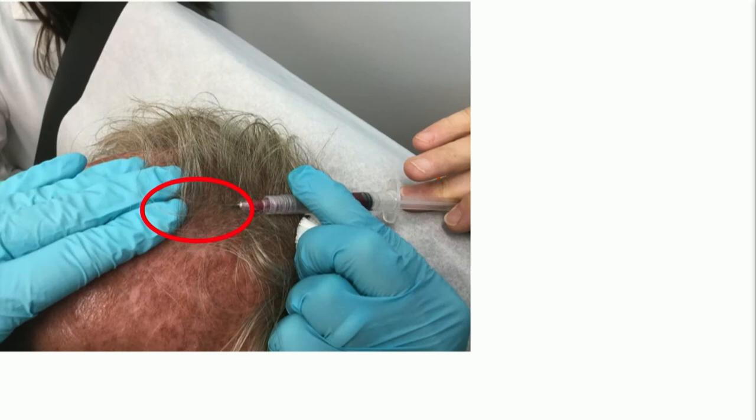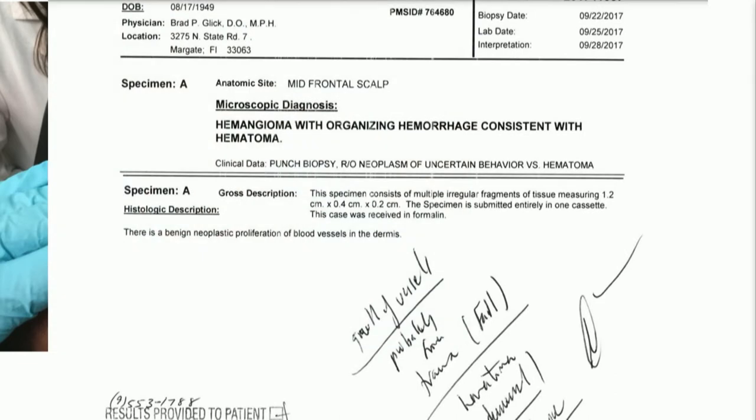What I did is I aspirated this thing. These midline lesions sometimes get a little scary — I would always trust dermatologic history. If you look at the syringe, I was able to aspirate a fair amount of heme; some of it was a little bit congealed. I did send this out for pathology because I used a pretty large bore needle, and my histopathology showed hemangioma with organizing hemorrhage, consistent with a hematoma.